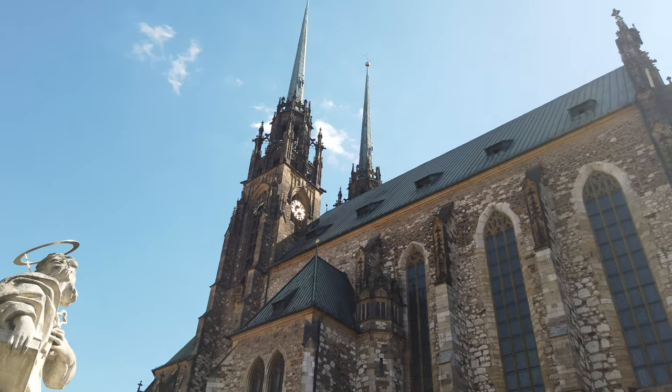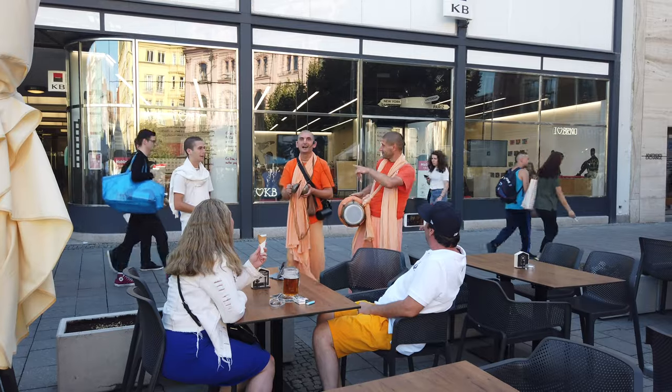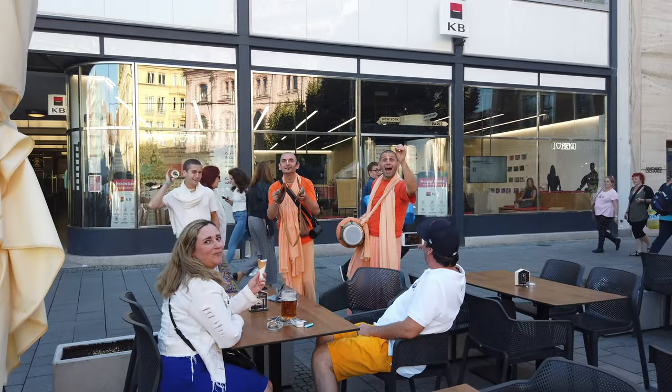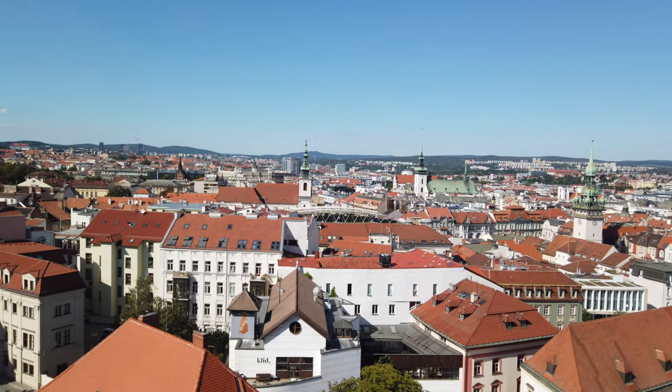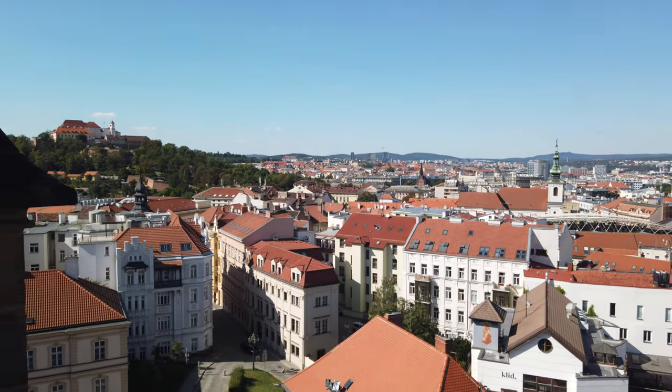Wow, okay, this is sweet. You can actually see the bodies that were buried here.